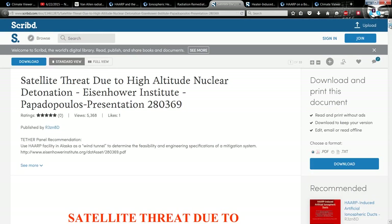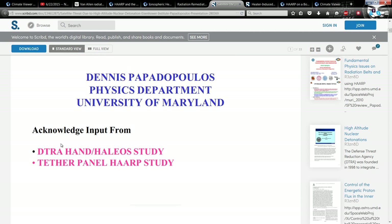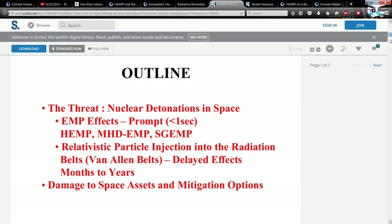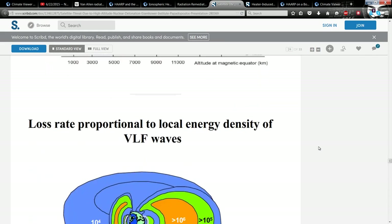This is 'Satellite Threat Due to High Altitude Nuclear Detonation' from the Eisenhower Institute, and this is Dennis Papadopoulos from the University of Maryland who proposed this. Dennis Papadopoulos to this day is a member of the MURI project — M-U-R-I — and is a leading researcher for HAARP. This is acknowledged input from DTRA, the HALEO study, and the Tether Panel HAARP study.